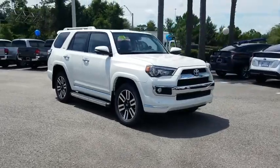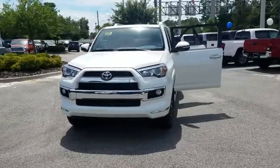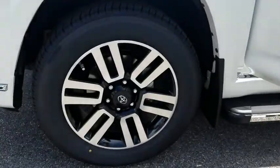2018 Toyota 4Runner. 4Runner durability is unbeatable. There are more 4Runners on the road today than any other mid-size SUV. Here are some of this vehicle's great options.